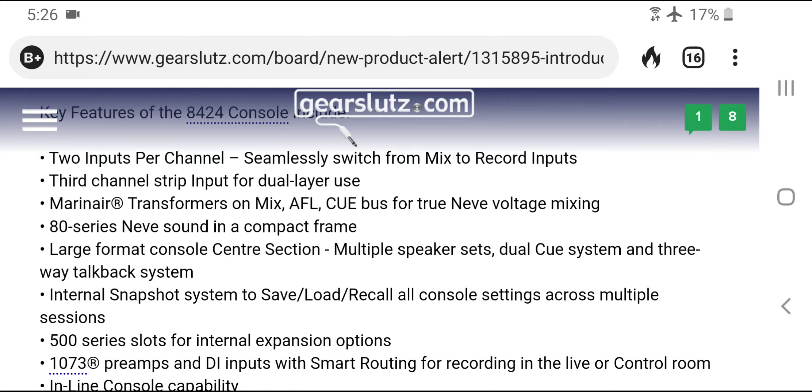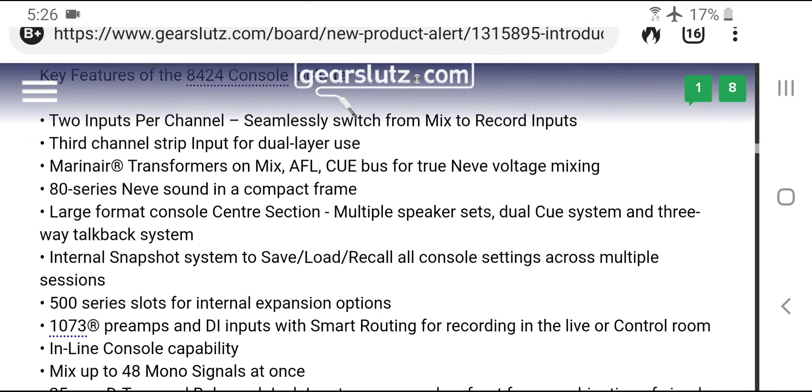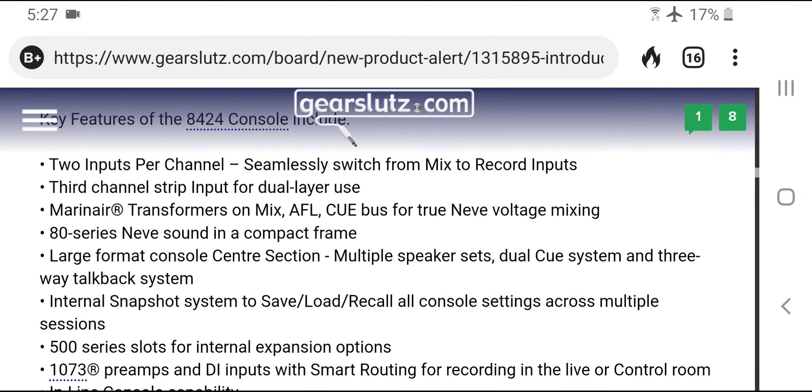If this thing had eight 1073s and equalizers on each channel, I could see it competing with the API Box. The original Box was a bit of a joke too, but it wasn't $25,000 and it had equalizers built in. They went back to the drawing board and put out the Box 2.0.